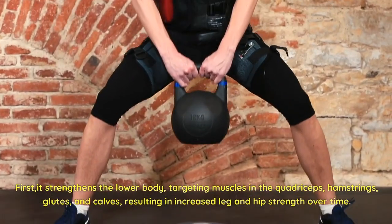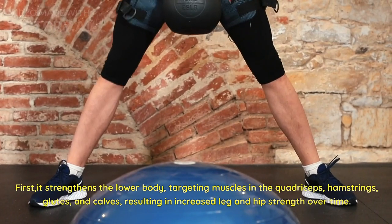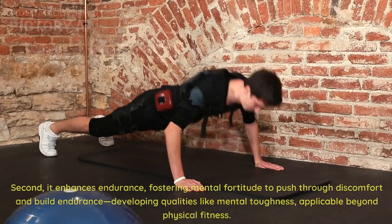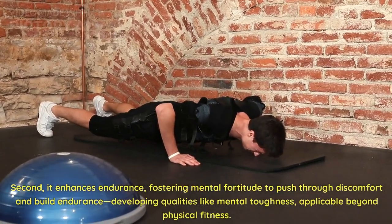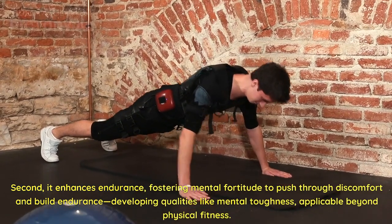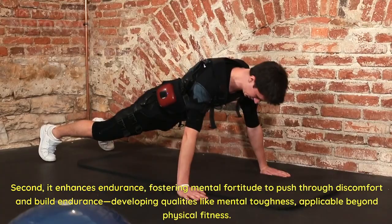First, it strengthens the lower body, targeting muscles in the quadriceps, hamstrings, glutes, and calves, resulting in increased leg and hip strength over time. Second, it enhances endurance, fostering mental fortitude to push through discomfort and build endurance — developing qualities like mental toughness, applicable beyond physical fitness.